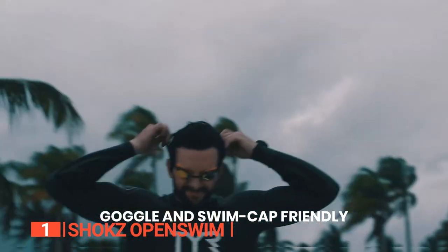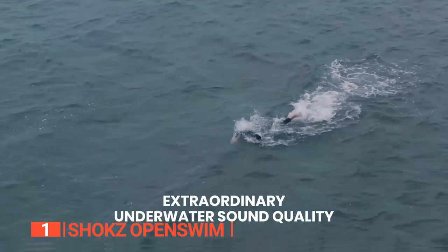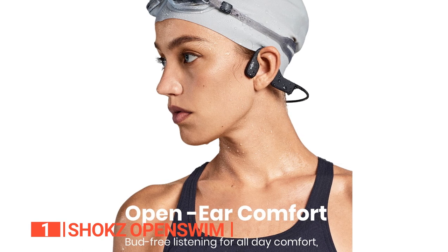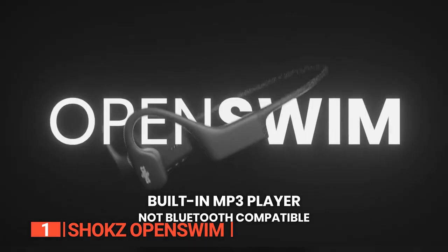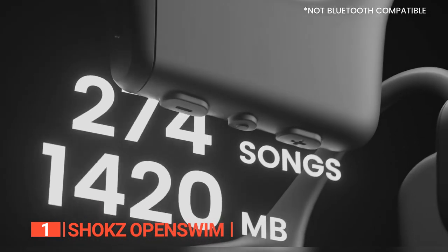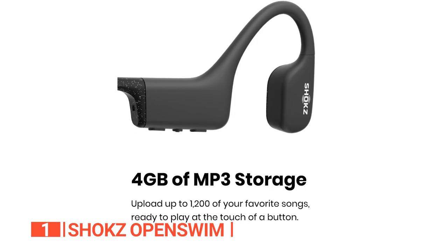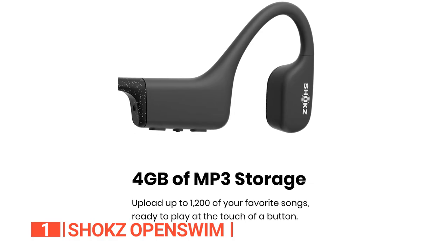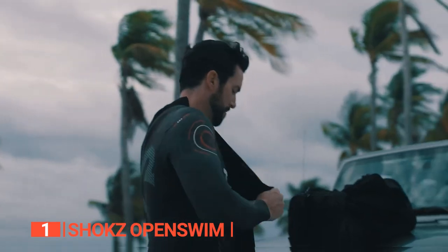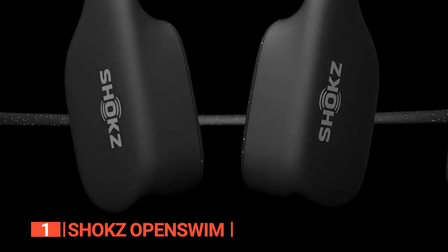If you intend to use these headphones while swimming, keep in mind that they work best when combined with swimming goggles or a swim cap to keep them in place. They use vibrations to transmit sound to your auditory nerve without blocking the ear canal. This portion of the earphones is located just in front of the ear, and three small buttons behind the right ear allow you to navigate, play, and pause your tracks. These headphones also include internal music storage for a library of up to 1200 songs. For device-free listening, MP3, WAV, WMA, AAC, and FLAC are all supported.